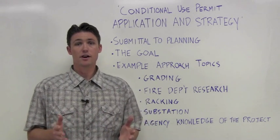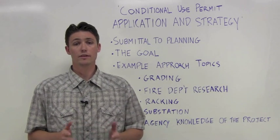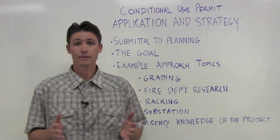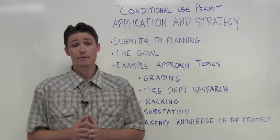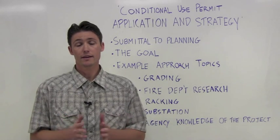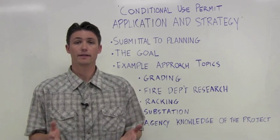When the construction drawings get submitted for building permits, the Planning Department will do another review to ensure the design is consistent with what they approved originally. Solar equipment, technologies, and other design measures will most likely change by the time final engineering takes place, but it's possible to submit a realistic design and allow for these flexibilities.